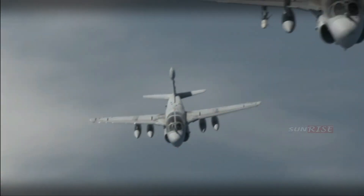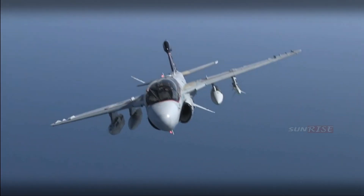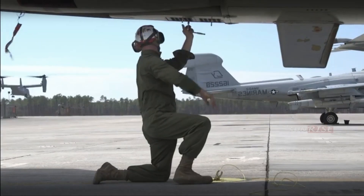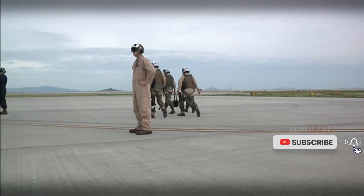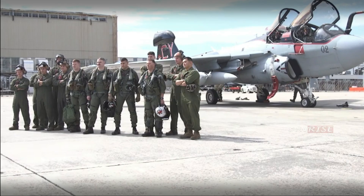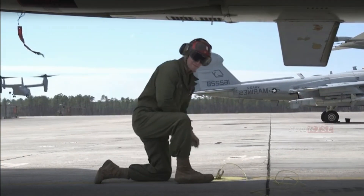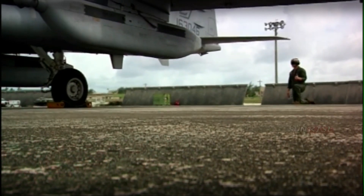The EA-6B Prowler electronic warfare aircraft played a critical role in suppressing enemy air defenses during Operation Desert Storm, enhancing attack capability not only on carrier air wings but also on U.S. Air Force and allied forces. The decision to retire the Air Force's F-111A Raven and assign all Department of Defense radar jamming missions to the Prowler added to the EA-6B's importance in combined warfare, with high-speed jamming and anti-radiation missile HARM capabilities.